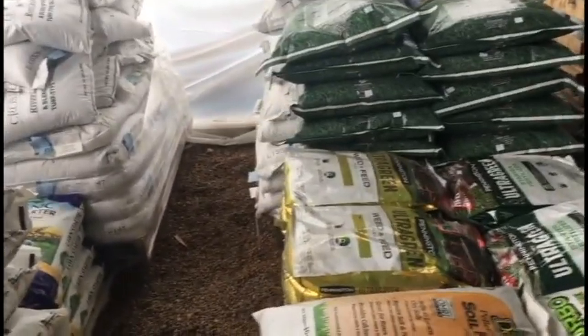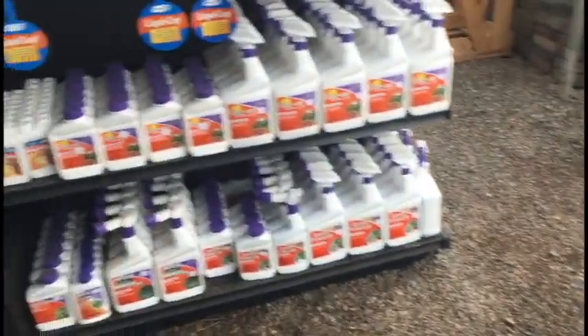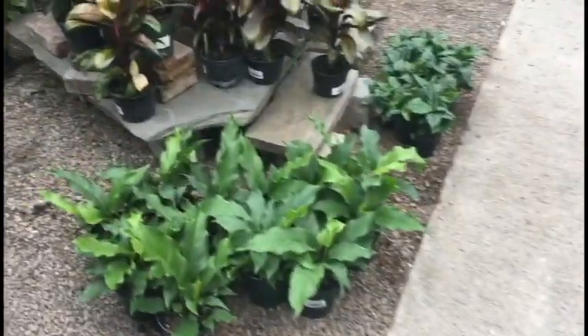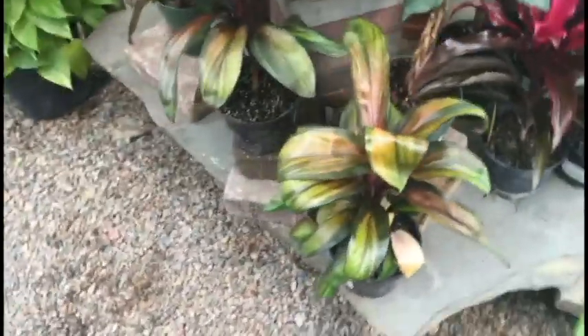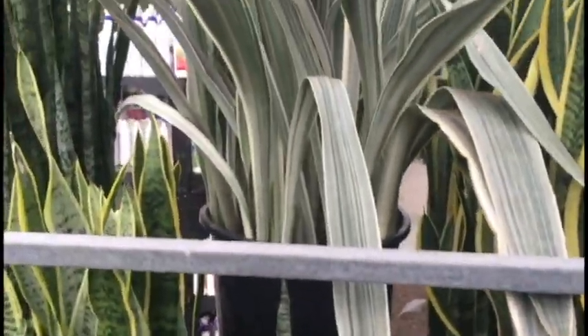I wonder if they've got perlite here — it's actually pumice. Pumice is the word. We've got some big-looking things here. Anthurium plomanii. Oh, that's a really pretty cordyline. We have some snake plants. Oh, they have this one — I don't remember what that's called but that's really pretty.